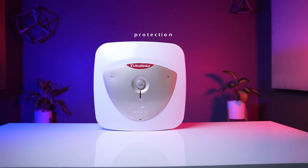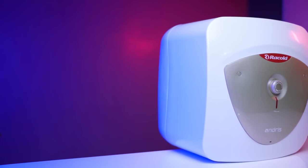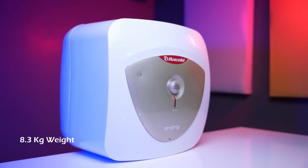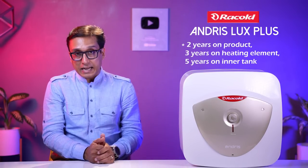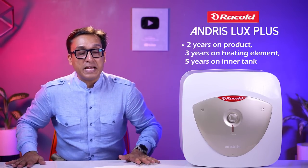The temperature regulation knob is very nice. In this geyser the thermostat also has overheat protection. The polypropylene body keeps the geyser weight light at 8.3 kg. It has 2 years comprehensive warranty, 3 years on the element, and 5 years warranty on the tank — that is very impressive.